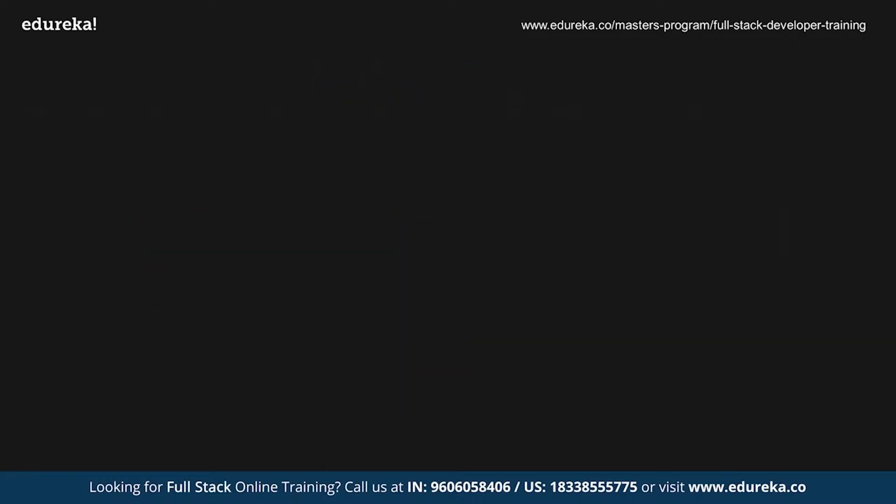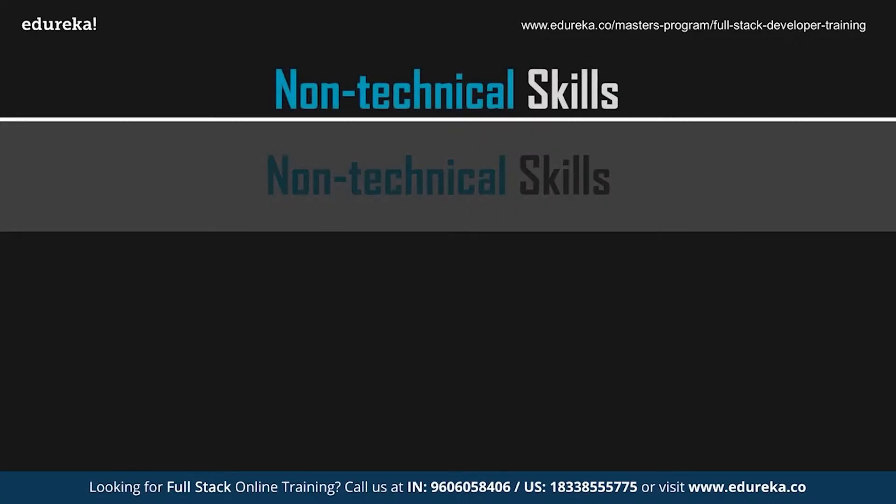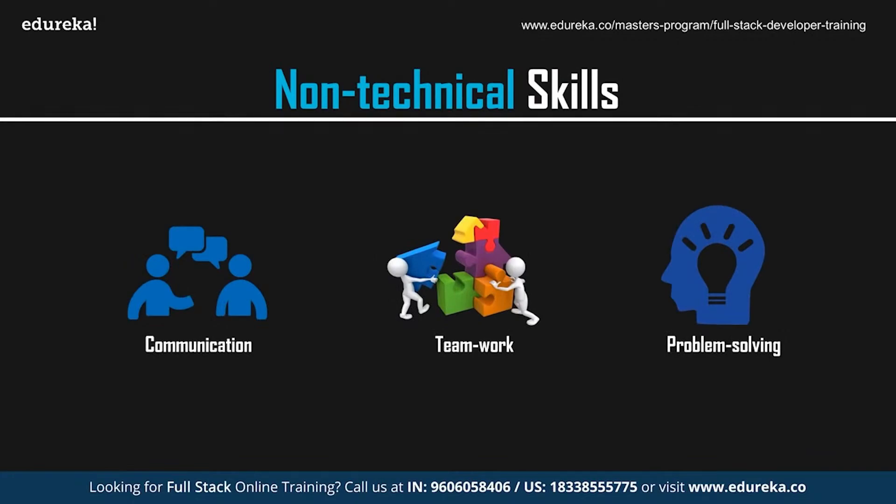Now that you know the technical skills required, let's take a look at the non-technical skills you need to possess in order to get the best web development job in the market. As a web developer, it is very important to possess the appropriate technical skills, but at the same time, to make efficient products, it is also important to communicate with clients and grasp ideas. To do this, you should be well-versed with verbal and vocal communication skills, and to work with a team, you need to possess the basic qualities of teamwork as well.